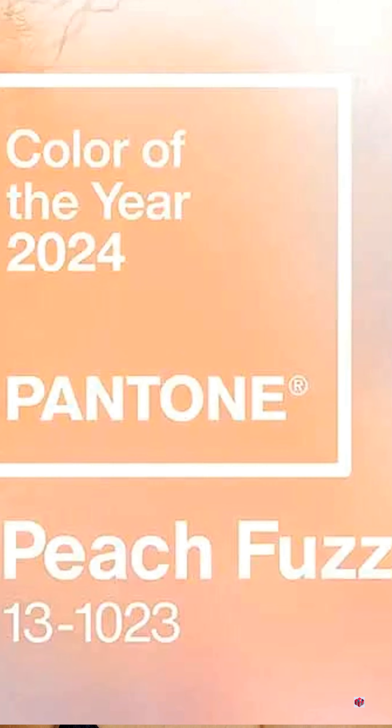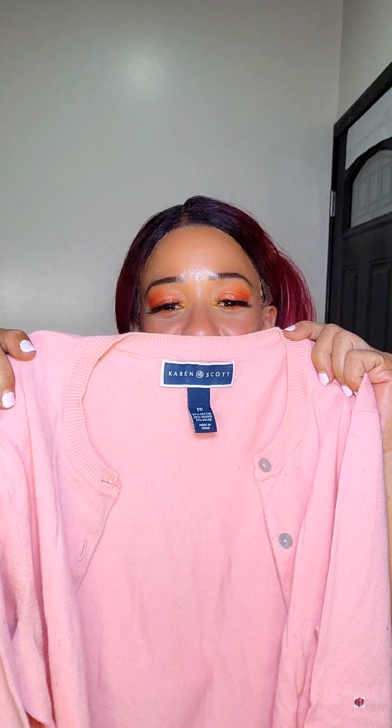I created this makeup look inspired by the Pantone 2024 color of the year, which is called Peach Fuzz. I thought, why not create an entire outfit and make Peach Fuzz the star of the show? So come and get ready with me. I have this sweater by Karen Scott, which is very reminiscent of the Pantone 2024 color.